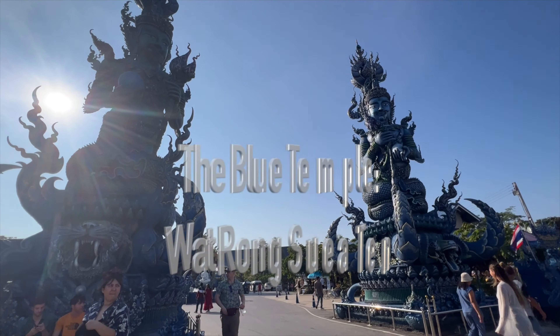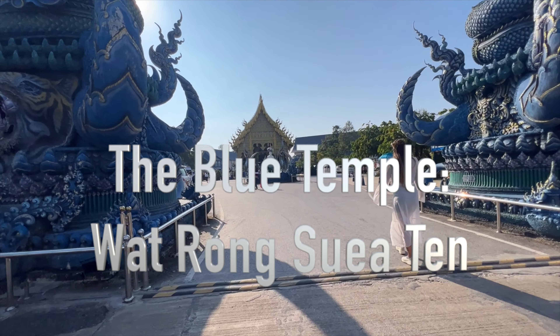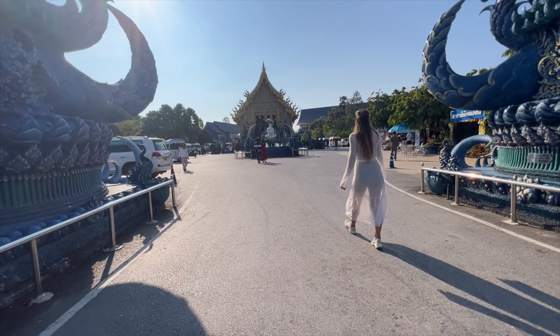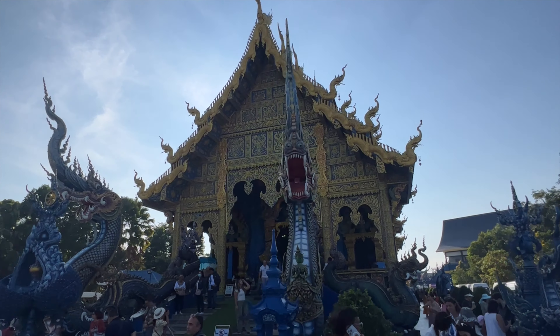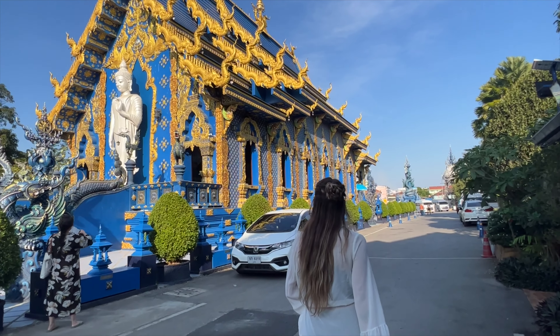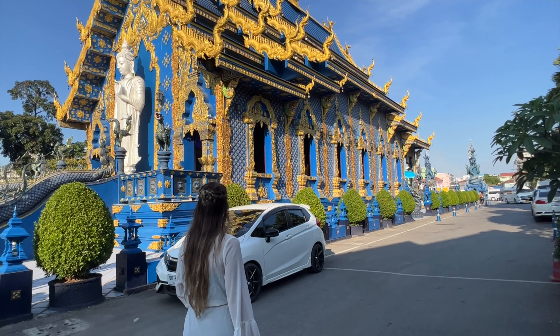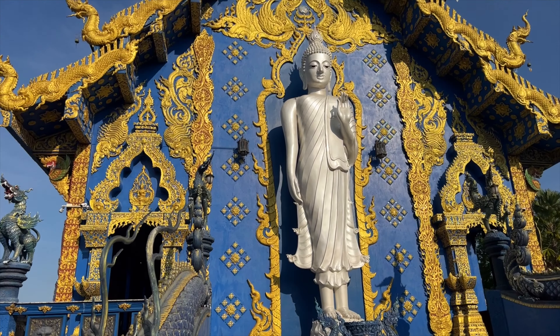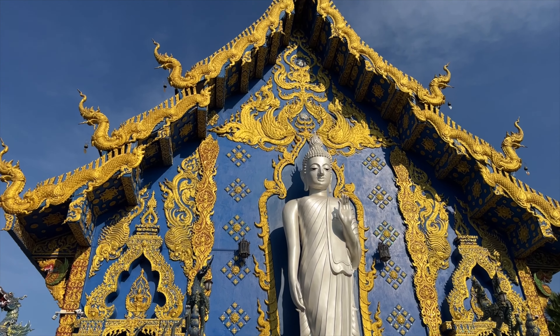Our next stop on our tour of the temples is the Blue Temple. Construction started in 2005 and was completed in 2016. Since then this temple has become quite popular for its ornate designs and its unique blue color. This temple is beautiful, but unlike Hui Pla Kang, we felt like it was a bit over commercialized. Due to its popularity there are always crowds at the Blue Temple, so don't go into it expecting it to be a serene experience.